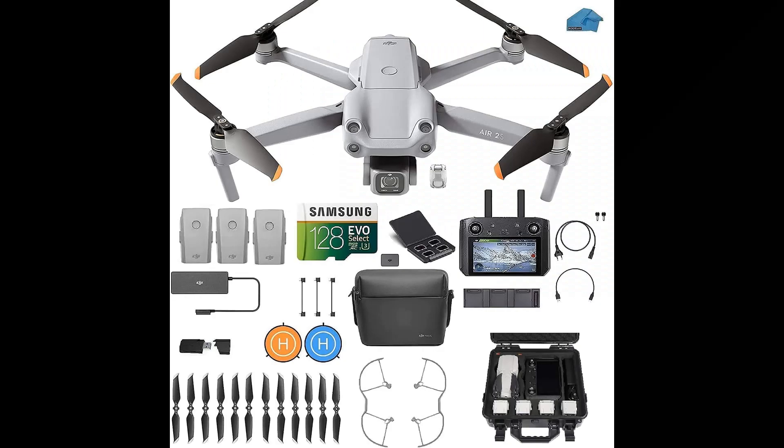Number 4: DJI Air 2S Fly More Combo — also equipped with a 1-inch image sensor, capable of 5.4K/30fps and 4K/60fps video. It includes MasterShots, Focus Track with Spotlight 2.0, ActiveTrack 4.0, and Point of Interest 3.0. The 10-bit Log M color profile records up to 1 billion colors, and it features O3 OcuSync 3.0 image transmission for a 7.5-mile max video transmission range.